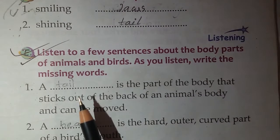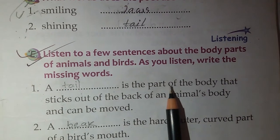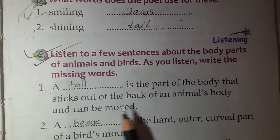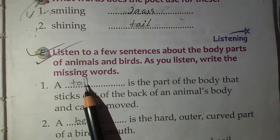From Exercise E, write the missing words. Number 1: This is the part of the body that sticks out of the back of an animal's body and can be moved. You write: tail.